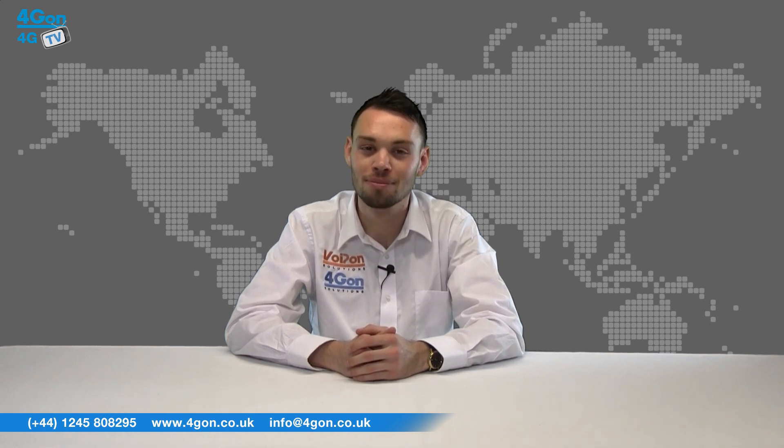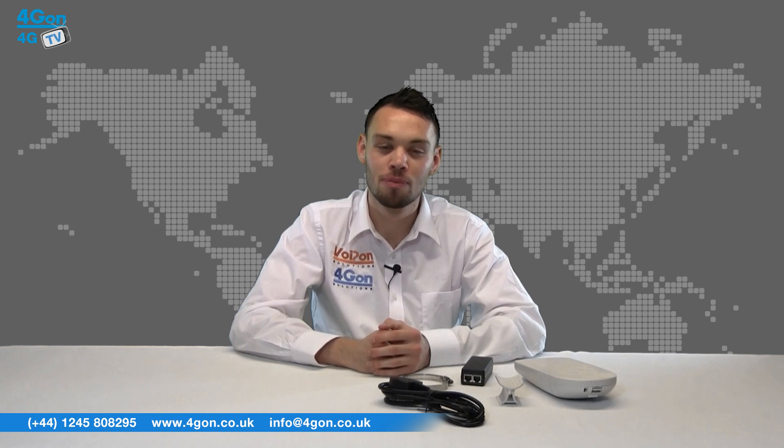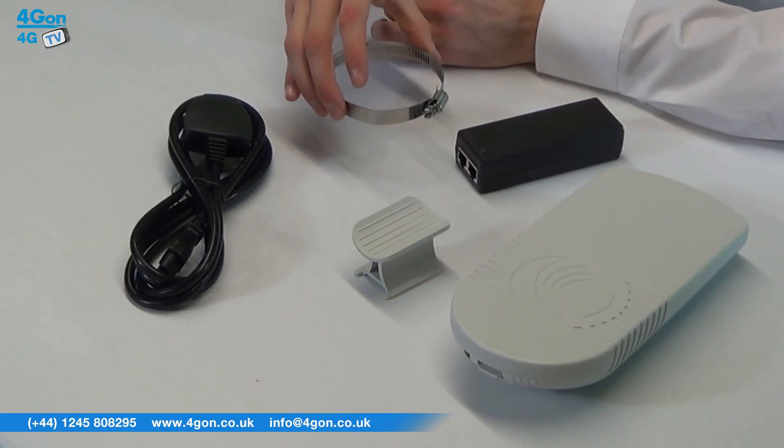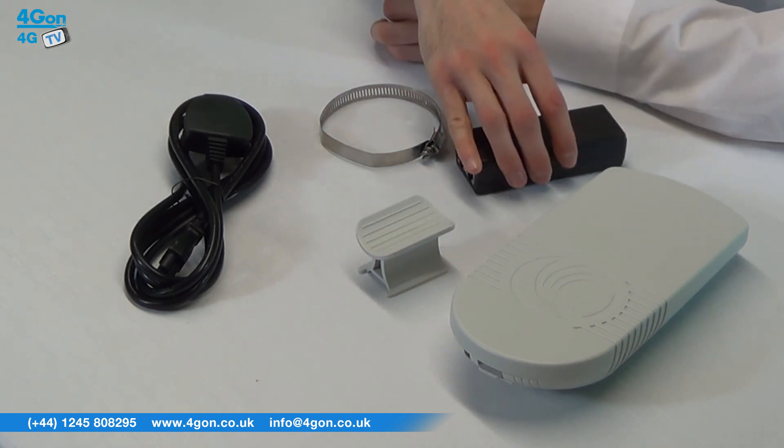So let's get started. The Cambium Networks EPMP1000 comes complete with the EPMP unit itself, mounting ring, clip, a power adapter and power cable.